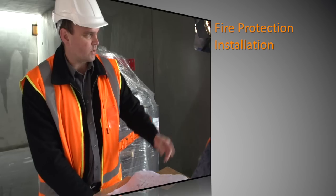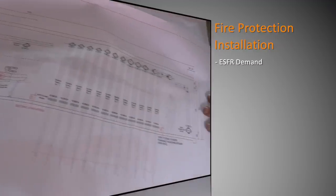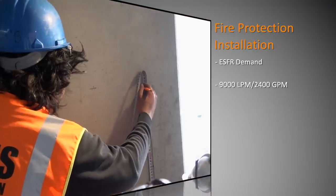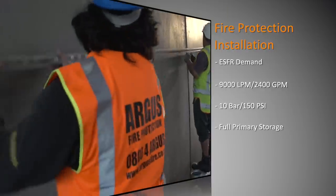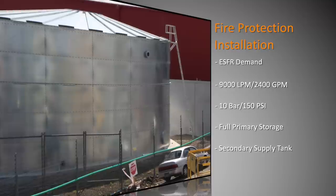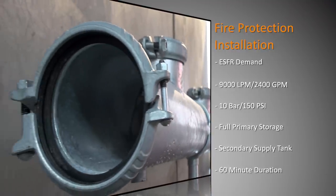The overall objective of the system we're installing is a SFR demand of about 9,000 litres per minute at about 10 bar of pressure. We've got a full stored capacity for our primary supply and a secondary supply which is a tank with a town main infill to achieve a 60 minute duration of water supplies.